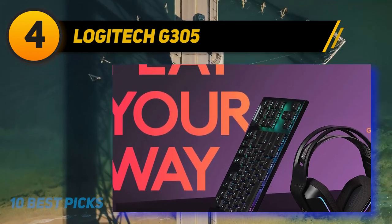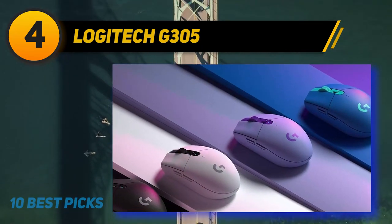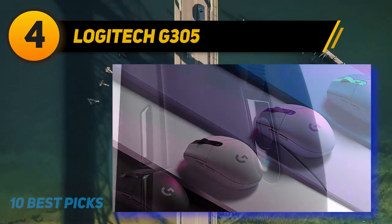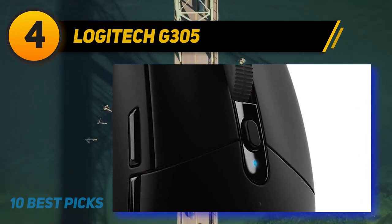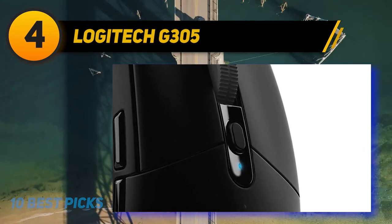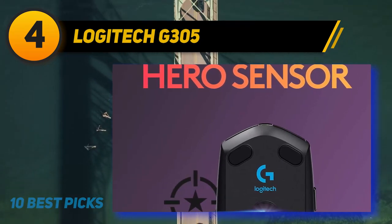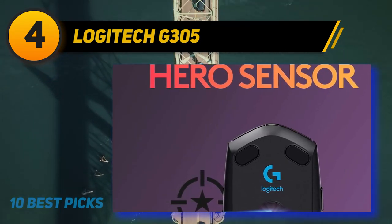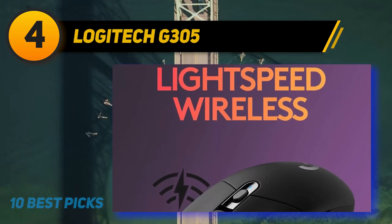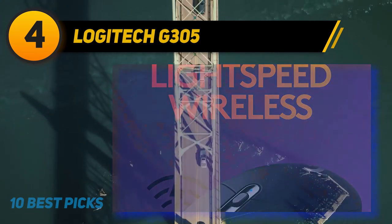The G305 Lightspeed is a decidedly minimalist mouse — there's no RGB lighting, no rubber grips on the sides, and little in the way of extra features. But those aren't big trade-offs given how well it performs for the price point. We found no noticeable latency, connection, or acceleration issues in testing, and though the sensor here isn't as hyper-accurate as the one in the Razer Viper Ultimate, it's plenty robust for twitchier first-person shooters, with a high polling rate that helps it translate movements consistently.